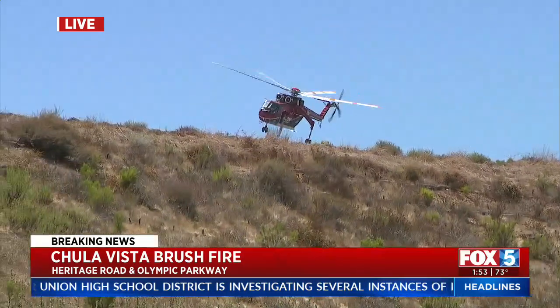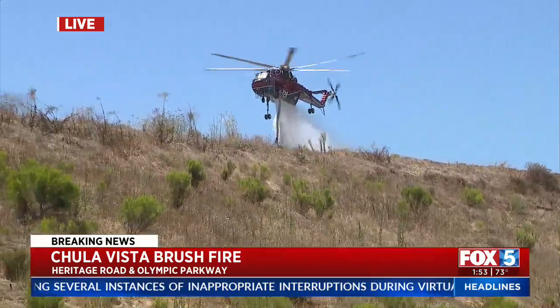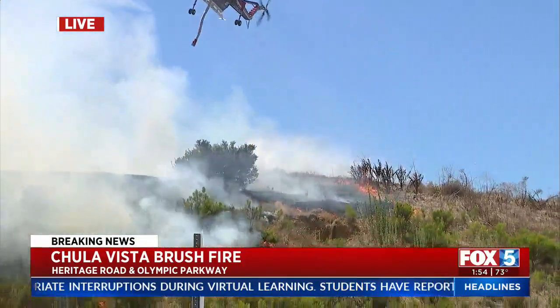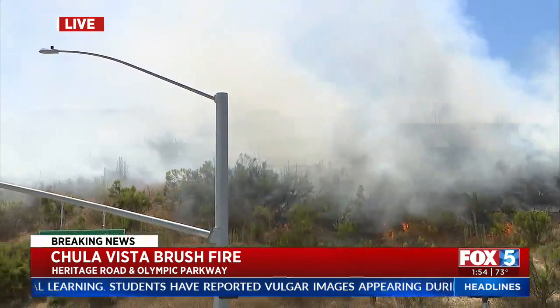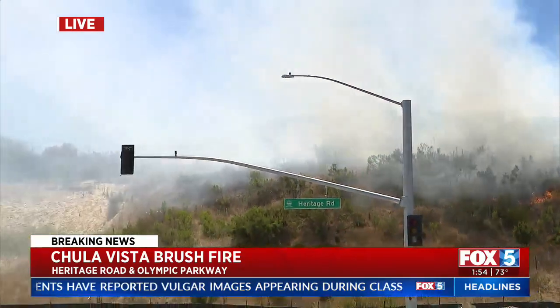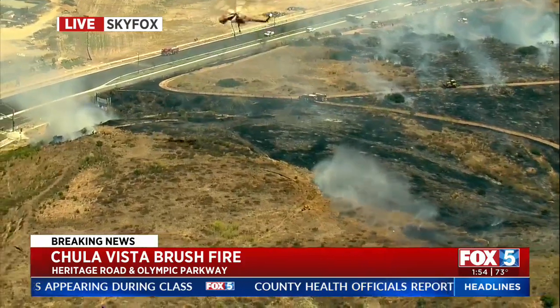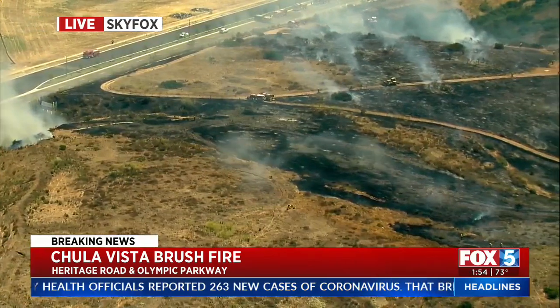We don't know exactly how large it is at this time, but we do know it started around 12:30 this afternoon. The blaze is also on the northeast side of the Republic Services Otay Landfill. It's near the area of the 1700 block of Maxwell Road, and right now we have a ground crew there on Heritage Road and Santa Victoria Road, and traffic is being redirected and slowed in that area.